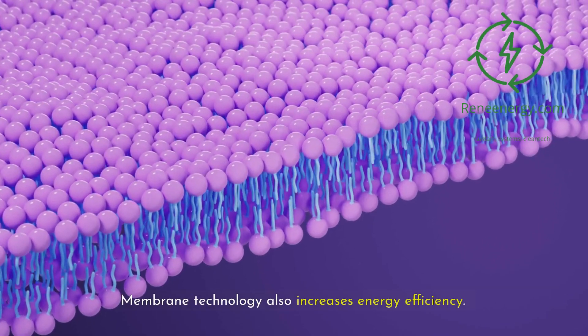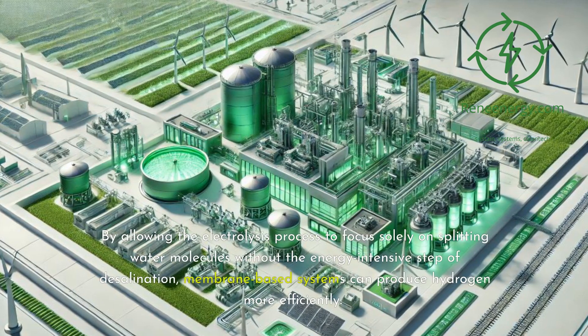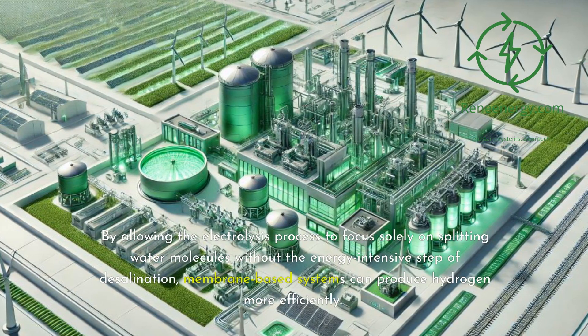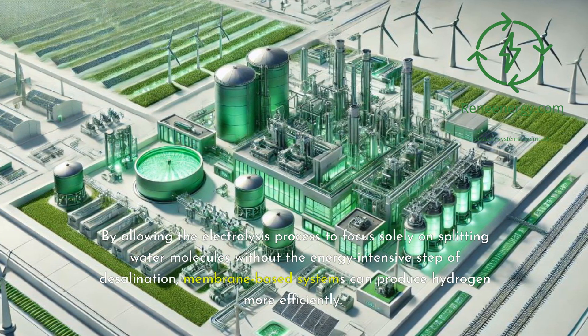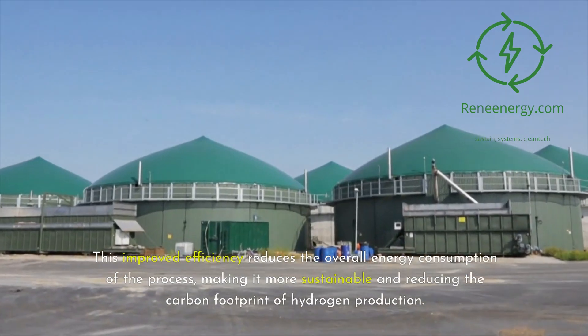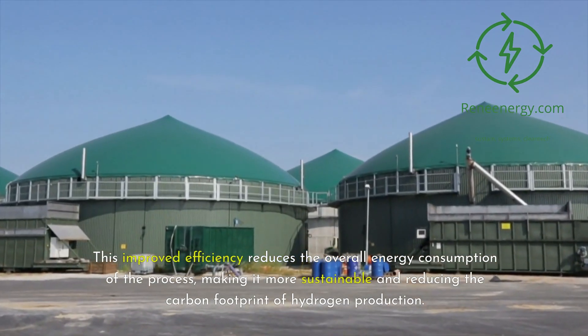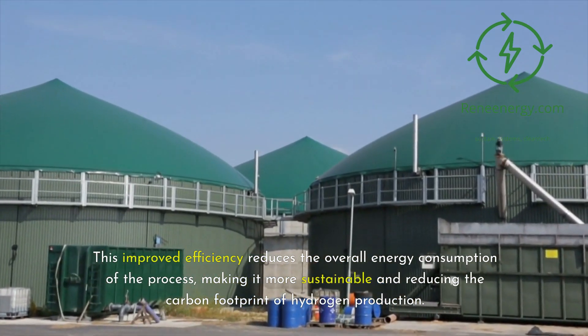Membrane technology also increases energy efficiency. By allowing the electrolysis process to focus solely on splitting water molecules without the energy-intensive step of desalination, membrane-based systems can produce hydrogen more efficiently. This improved efficiency reduces the overall energy consumption of the process, making it more sustainable and reducing the carbon footprint of hydrogen production.